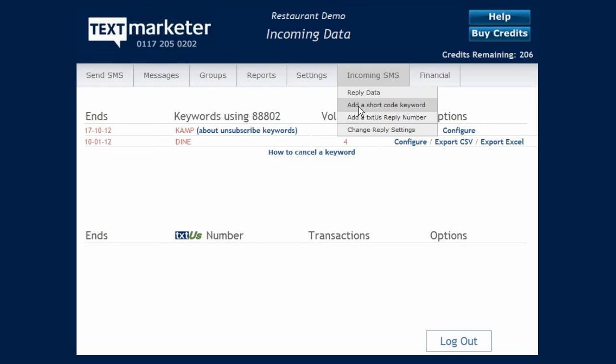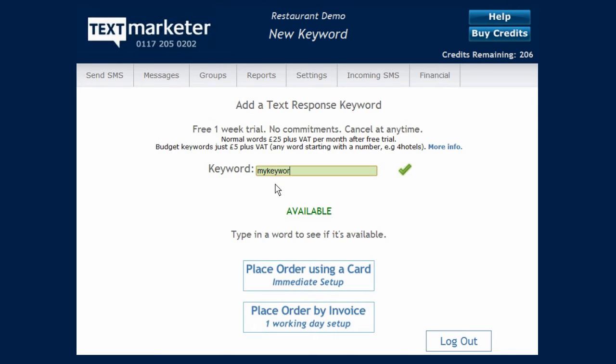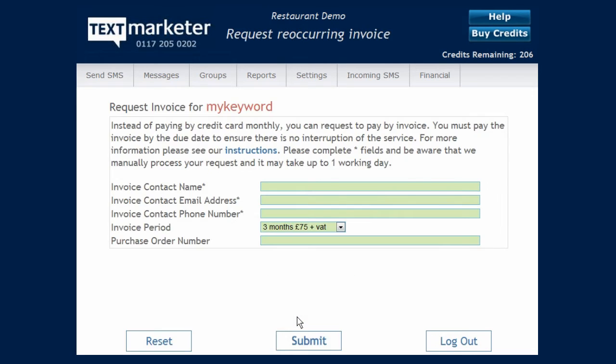Adding a keyword takes seconds. There's a keyword checker in your account to see if it's available, and then pay by card or invoice. With card payments, setup is instant. Invoices have to be paid before setup is complete, but we wanted to offer the invoice option for organisations that can't use a card.